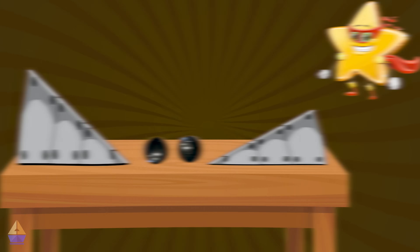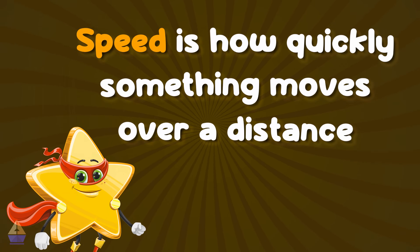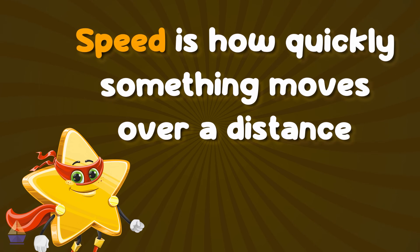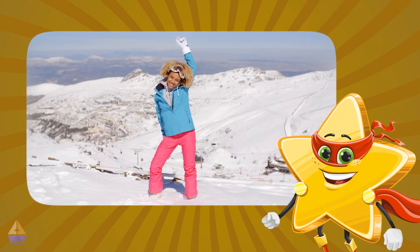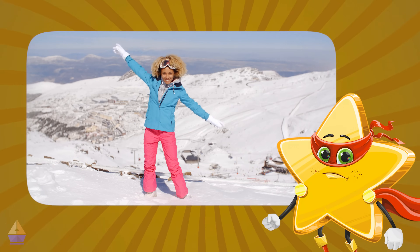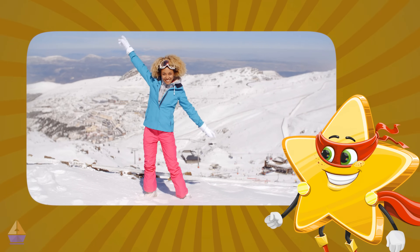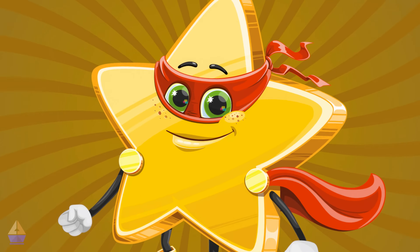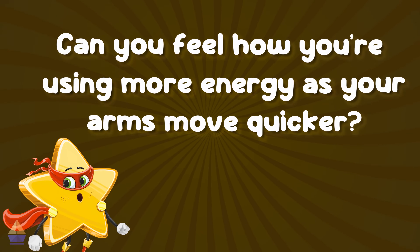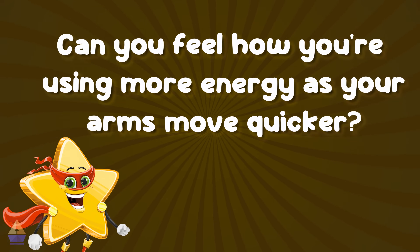Speaking of speed, let's talk about what it means. Speed is how quickly something moves over a distance. So the faster something moves, the higher its speed and the more kinetic energy it has. Let's try a fun activity to feel this connection. Stand up and start gently swinging your arms. Now gradually swing them faster and faster. Can you feel how you're using more energy as your arms move quicker? That's kinetic energy increasing with speed.